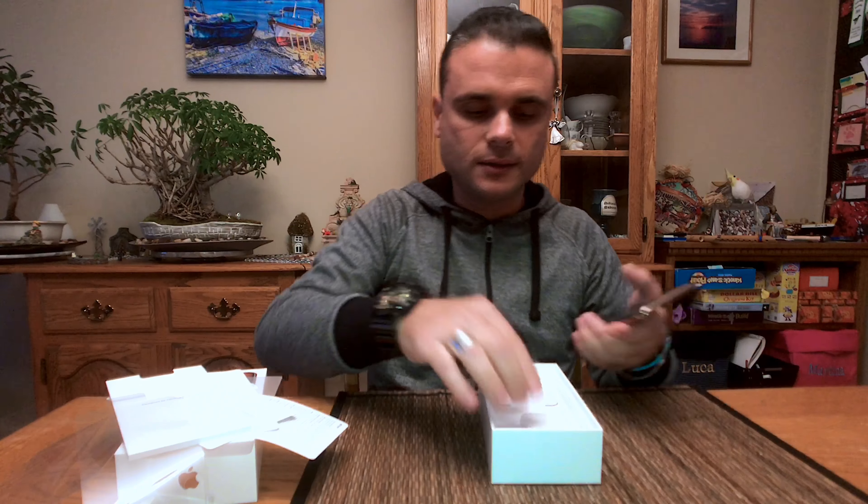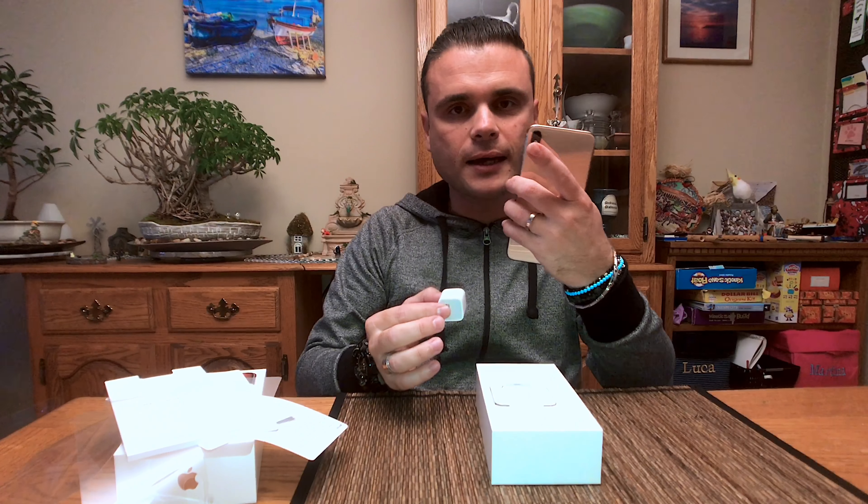And then, look at this. Like, premium phone, top of the line — and a stinky, small adapter. It's 2018, and this charger might be good for charging electric boogers, maybe. I don't know.